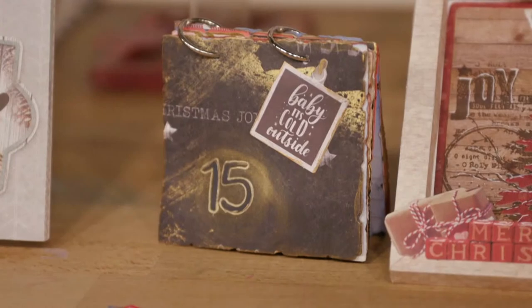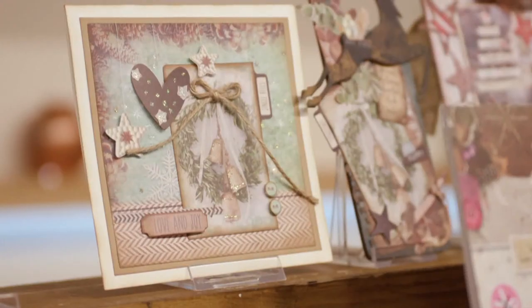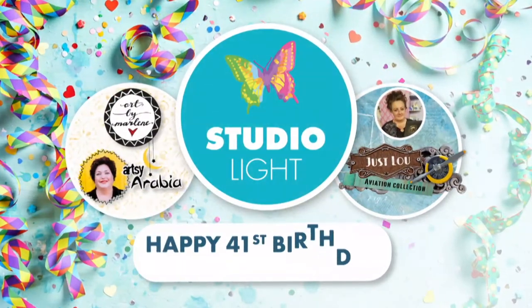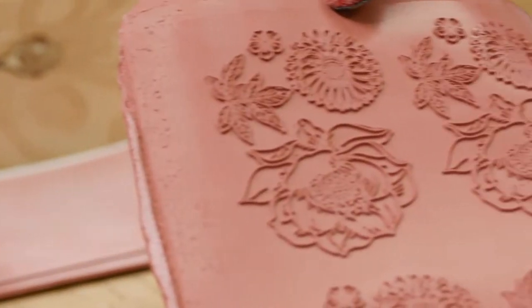On the Achander shows, we'll share with you diverse techniques and products that will inspire you to produce your own individual pieces of artwork. So make sure you don't miss the Studio Light shows on Achander. Hello, my name's Kay from Indigo Blue. We've been established for seven years and together with my husband Alfie we design and manufacture our own in-house red rubber stamps.